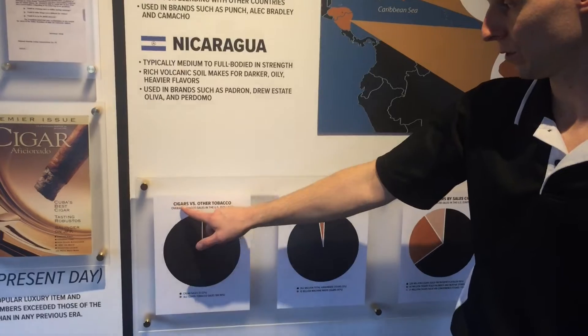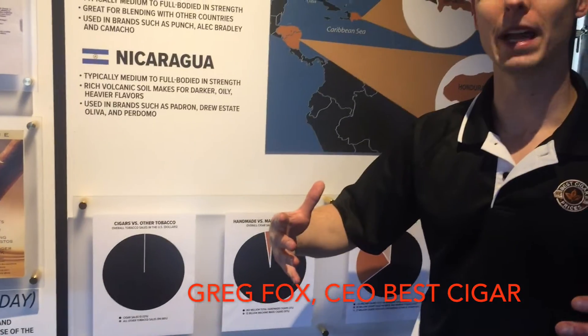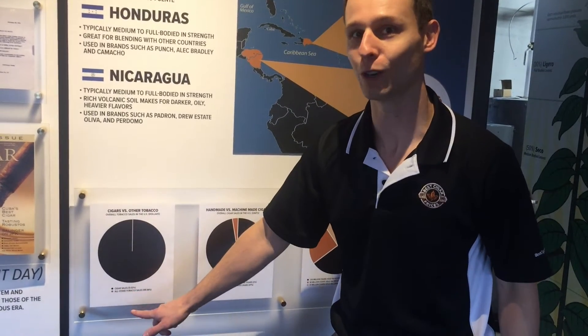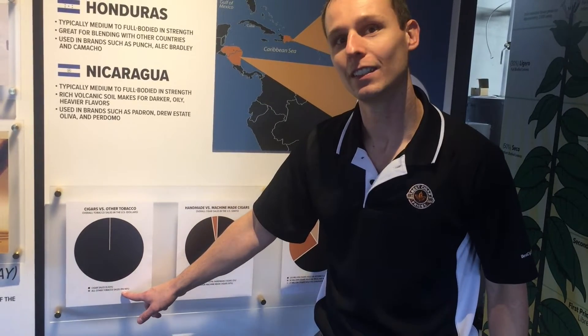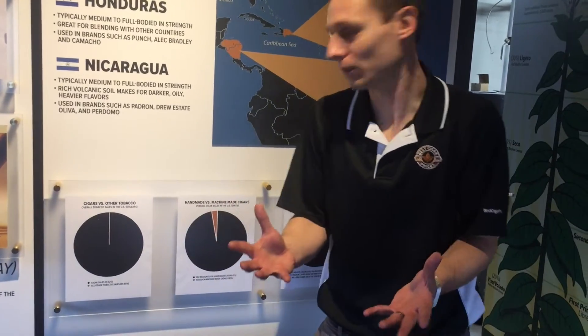Most people don't know this. Cigars versus all other tobacco — many times we get looped in with the rest of the tobacco industry. We couldn't be more different. If you look closely, cigar sales make up 0.02% of tobacco in the United States, while all other tobacco makes up 99.98% of the sales. So we couldn't be smaller in terms of the industry.